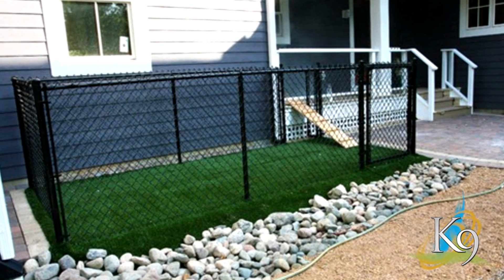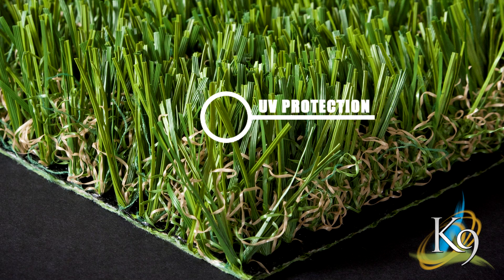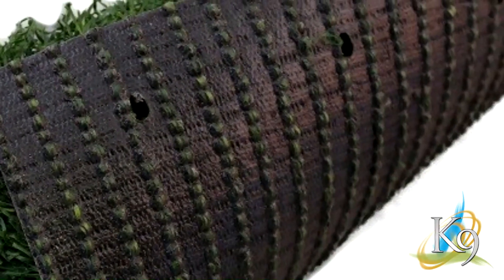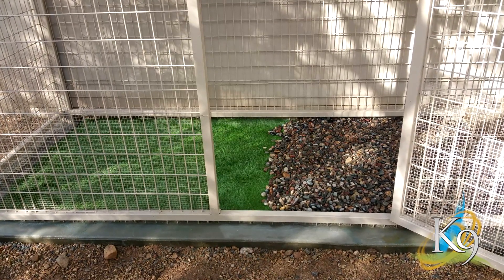Benefit 3: Looks great all year round. Maintain a beautiful looking yard all year long. Our synthetic grass is equipped with UV inhibitors that prevent your grass from fading or getting damaged by the sun. Our grass is made with a super strong cup bind, making it extremely durable and able to handle almost any conditions from the weather or use from your pet.